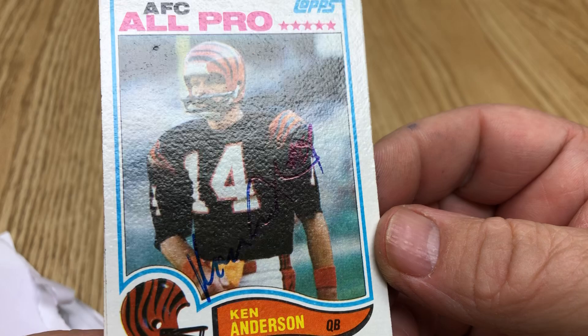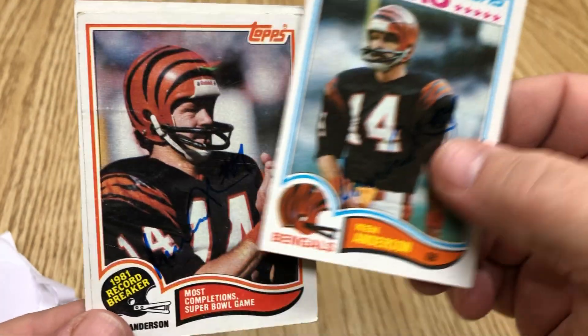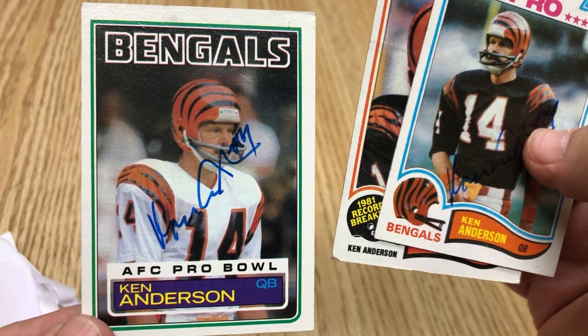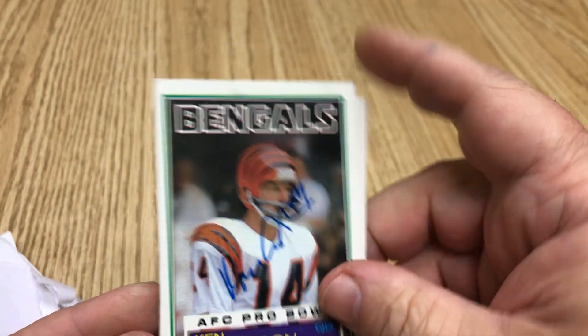Here's what we got today. Here's Ken Anderson — so it is a point. It is signed right there, very thin Sharpie. It's an '82 and an '82 Record Breaker and an '83. I like the '83 better — it shows up better.